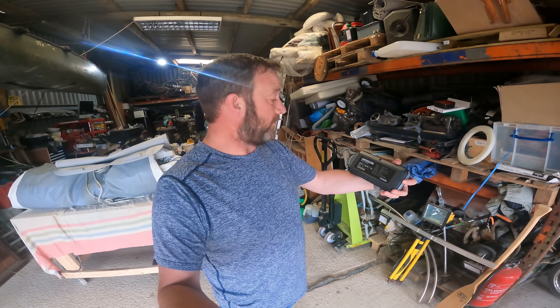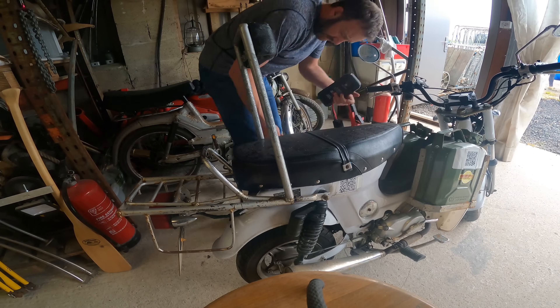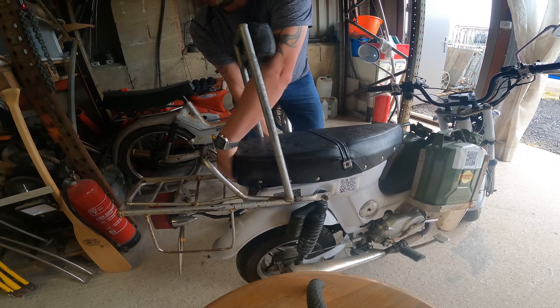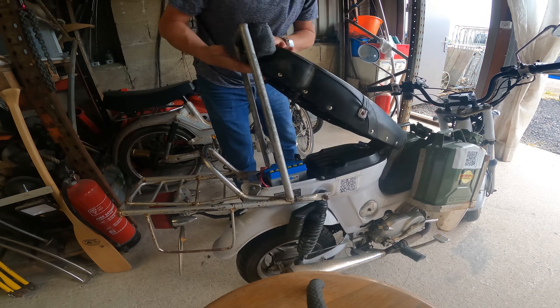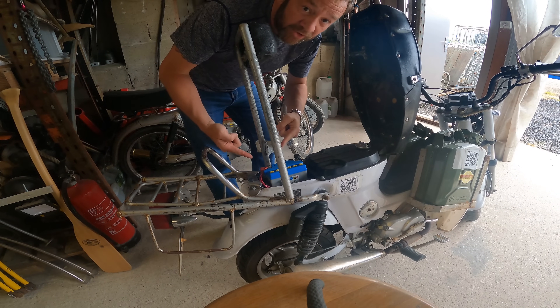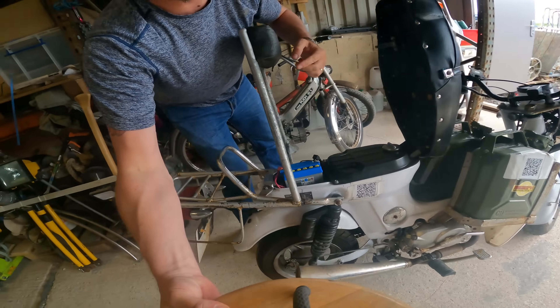Get the seat up - really need to give you a bit of loving, girl, don't I. As you can see, the battery's there. Let's wind you over here a bit.